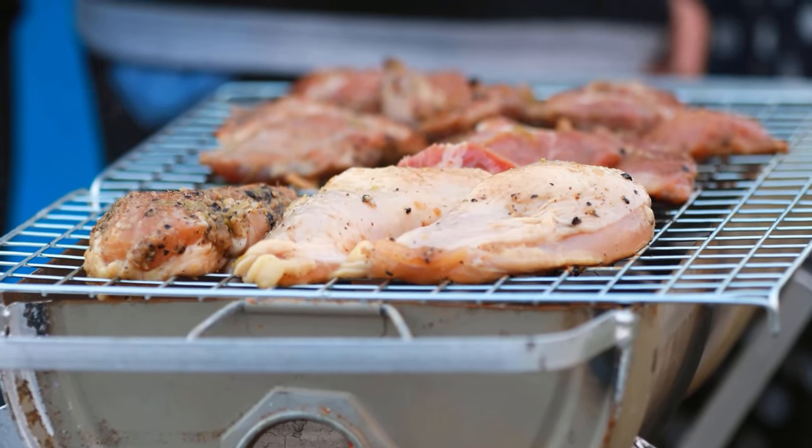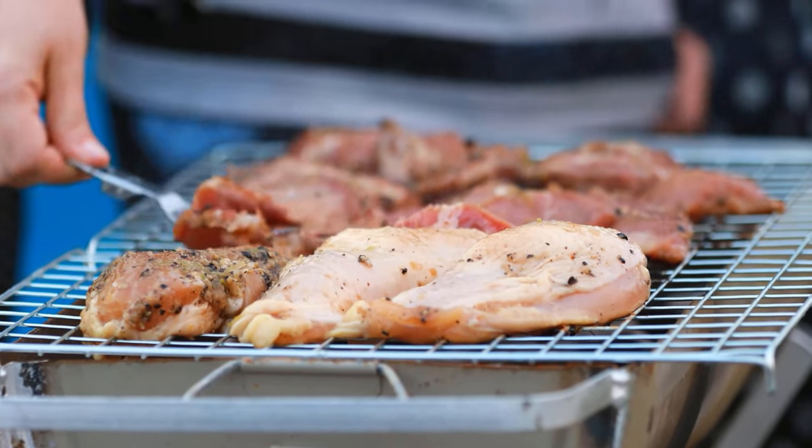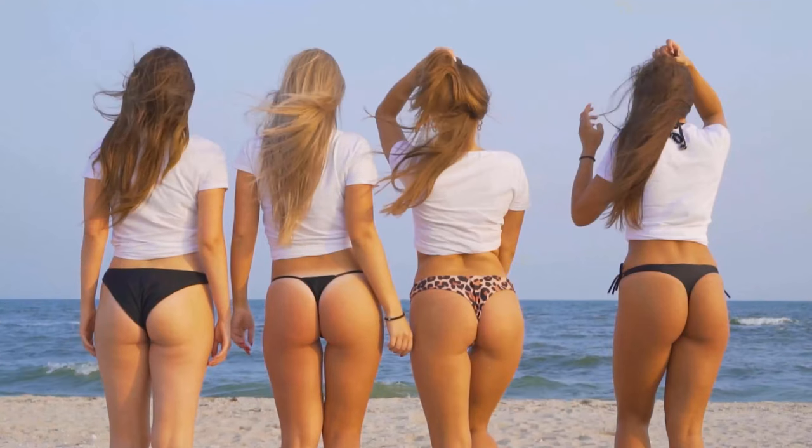Protein makes your butt muscles grow and should therefore not be missing from your diet. Stick to the tips mentioned here and after a short time your butt will be much crisper.